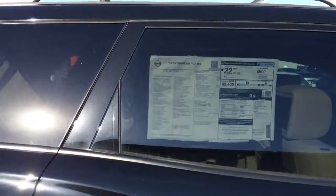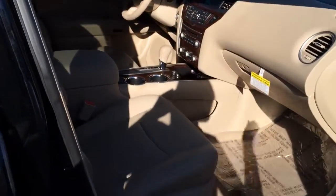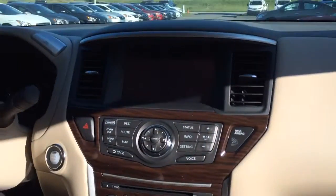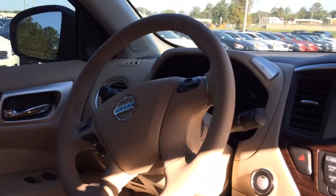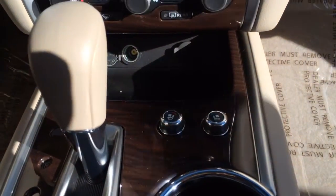You can see right here it has the leather tan interior. This is where your navigation and your backup camera would be, your push button start, your controls, where your radio and everything is. Also, this car has the heated seats, adjustable, and the cooling seats.